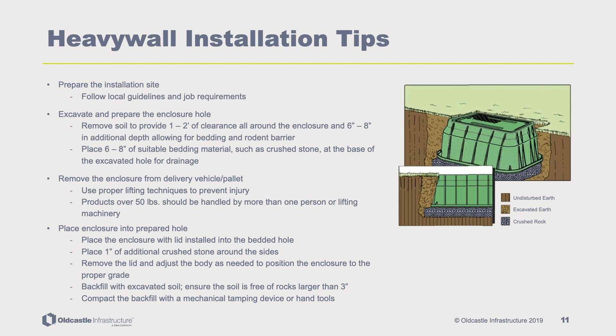Backfill with excavated soil, ensuring the soil is free of rocks larger than three inches. Compact the backfill with a mechanical tamping device or hand tools.